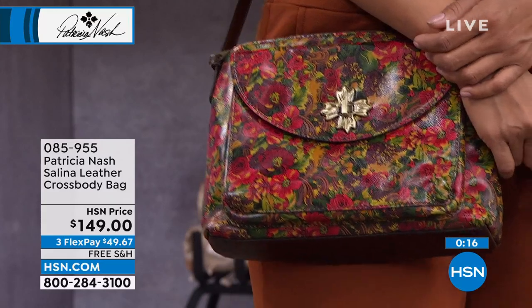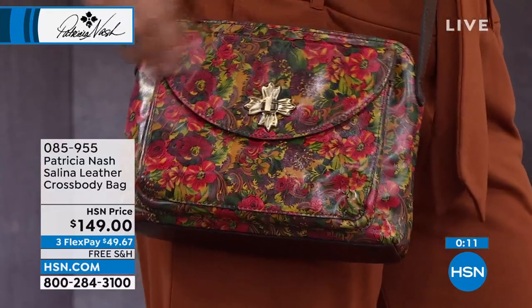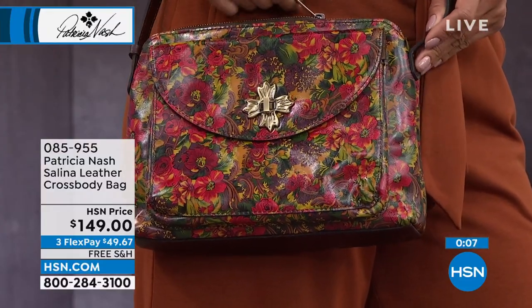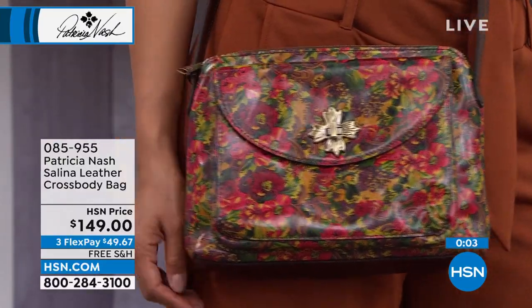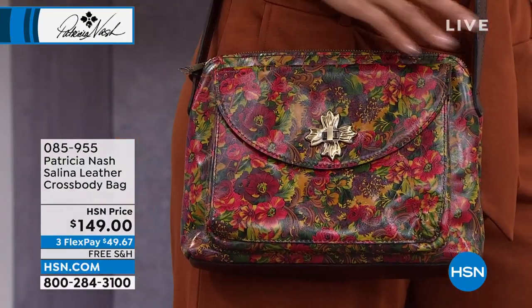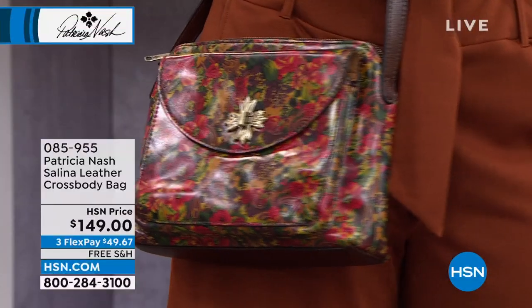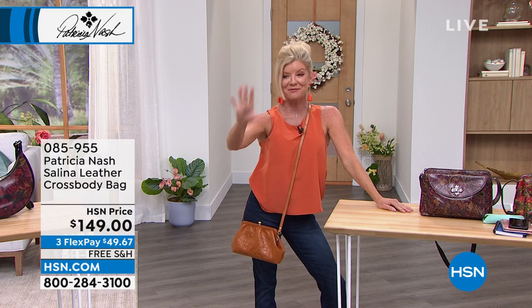The blue coral is going very, very quickly. I have maybe 40 left right now, item 085-955. I have to brag for a second because this is my bag — I own this bag, I love this bag. It's the cutest story ever — there's a little hidden treasure in here that Patricia's going to share with everyone.